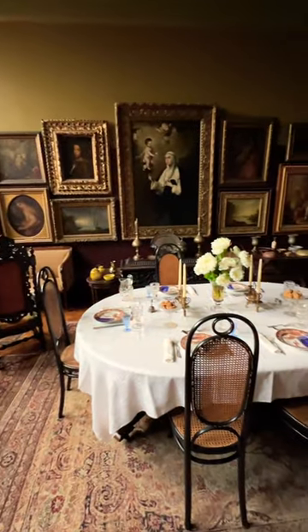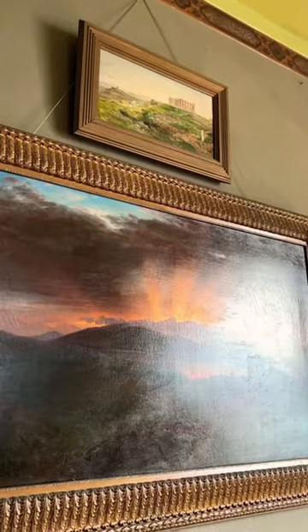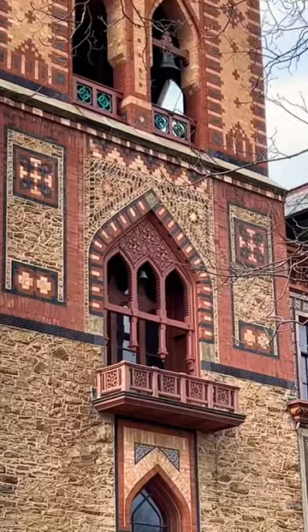Wow, magnificent. No wonder he was so inspired to paint these wonderful vistas. He's actually one of my favorite painters and it's just stunning to see this gorgeous architecture here.